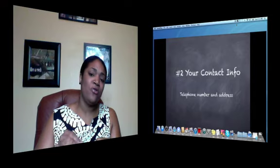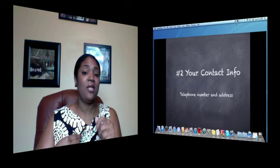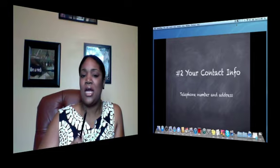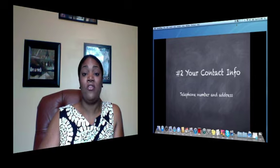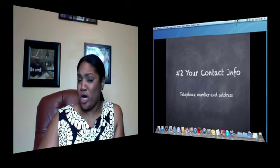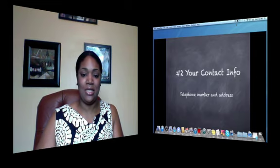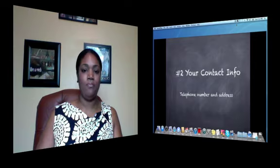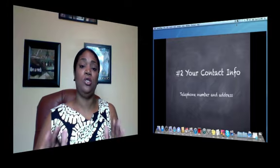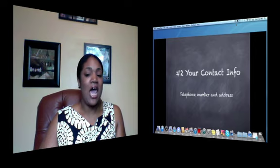You should have a template that you use any time you go out and list your business in an online directory. Under video two there will be a PDF containing what I believe are the top 25 directories you should be listed in, with links to each one — and they are free. Just make sure you're doing it consistently. If your address is 123 Main Street and you spell 'street' out for Bing, spell it out for Google and all the rest of the directories.